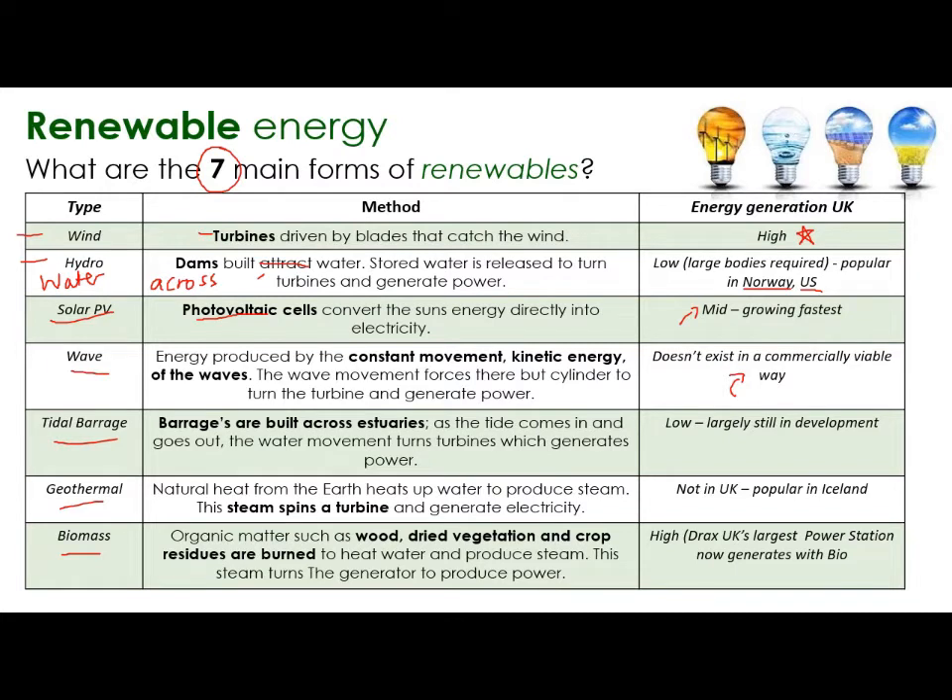Tidal barrage - a barrage is basically like a dam, but it blocks off an estuary, so the sea coming into a river. As the tide comes in and goes out, the water movement turns turbines which generates power. You can see all of it is about turning turbines in some way. Geothermal: the heat from the earth heats up water to produce steam, and the steam spins a turbine. It doesn't happen much in the UK, but places like Iceland that have volcanic activity with heat coming through from the ground can use that kind of energy.